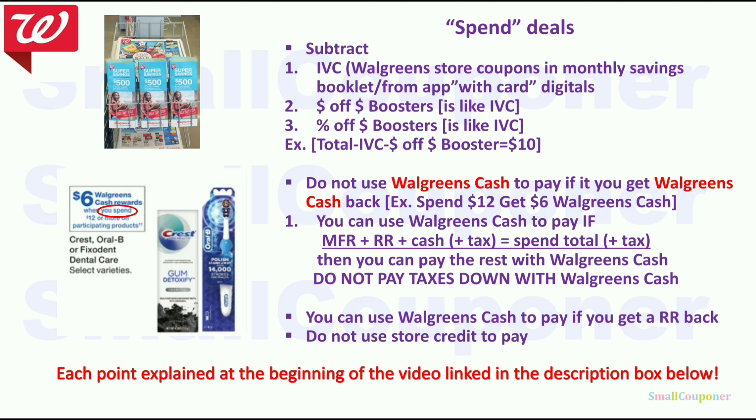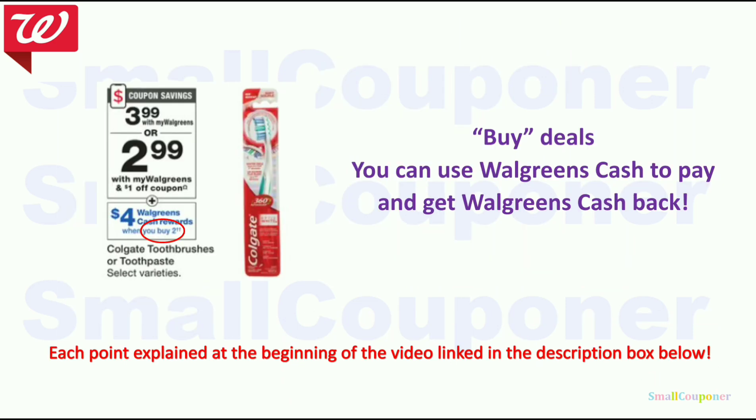I will not be going over spin deals, but if you are a beginner, make sure to check the video out in the description box. You only need to watch the beginning portion because I have each of these bullet points explained with examples at the beginning of that video. The only thing that Walgreens changed is the point system into Walgreens cash — now $1 in Walgreens cash is equivalent to $1. Everything else remains the same. Buy deals will also be explained at the beginning of that video, link in the description box below.